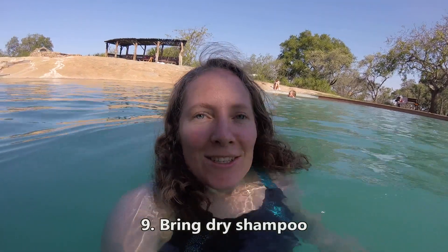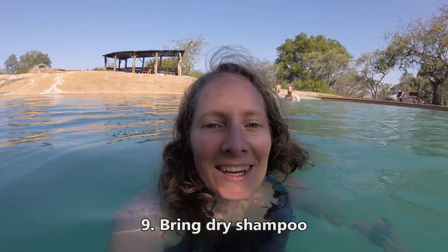For the ladies, definitely bring dry shampoo — it will save your life. It's kind of hard to wash your hair, so bring dry shampoo. They'll thank you later. And wet wipes — also wet wipes.